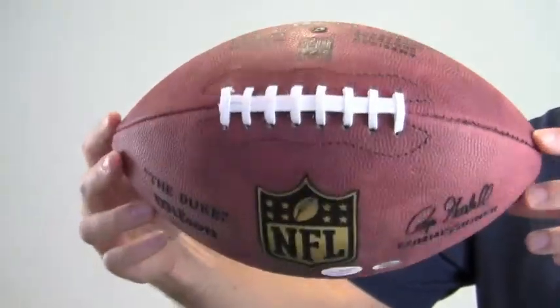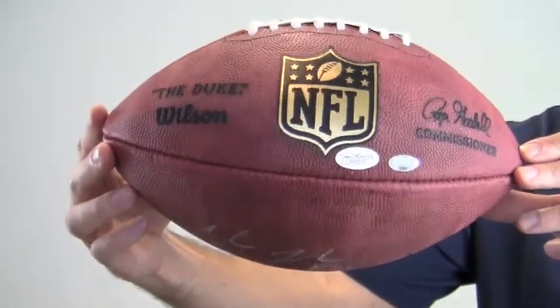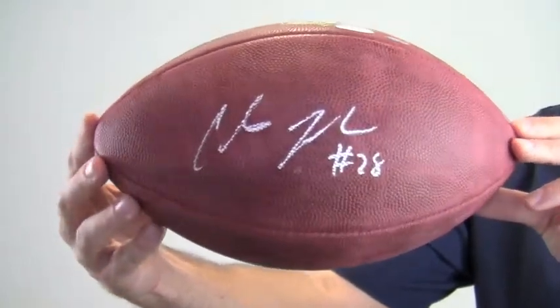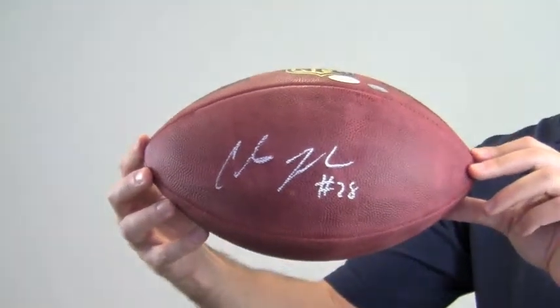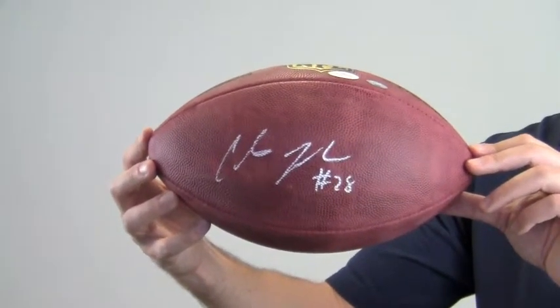This is a Goodell era official Wilson Duke edition football, and you can add a display case to protect the quality and integrity of your memorabilia. This Chris Johnson autographed football ships free and within one business day.